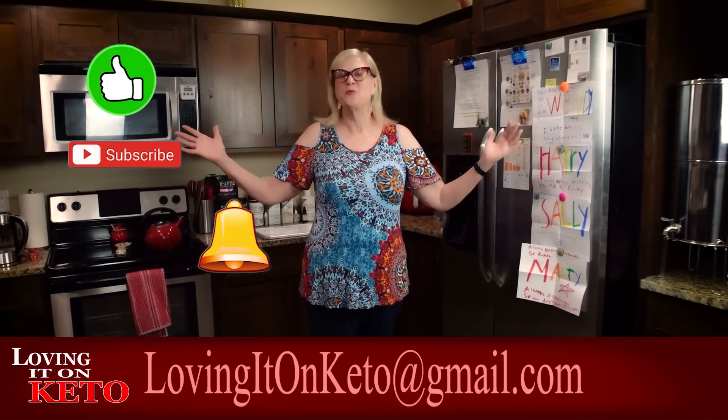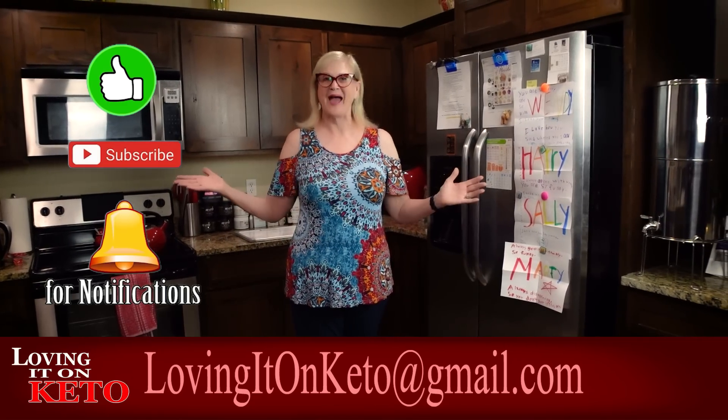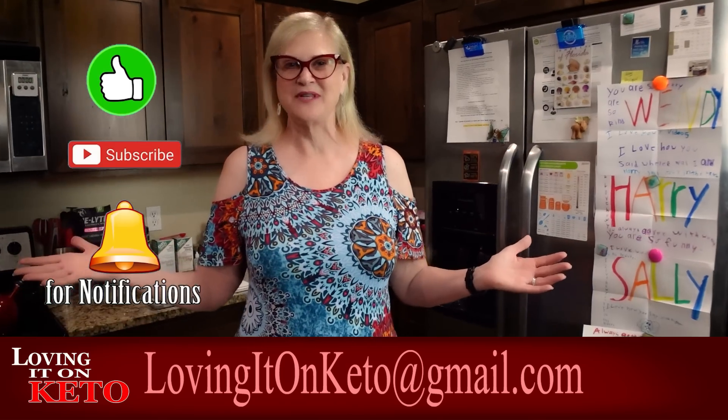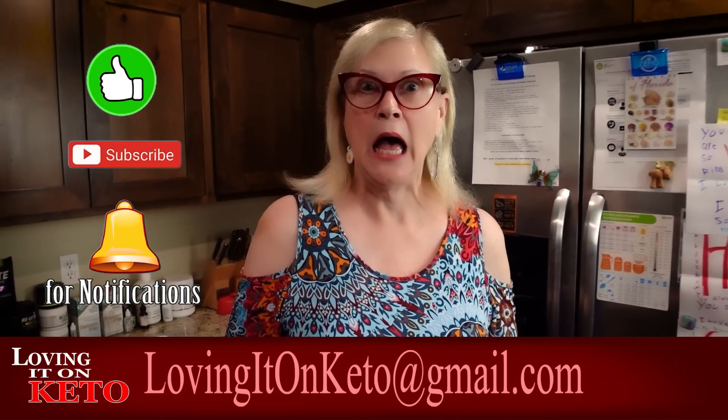Good morning! Welcome, all you new folks, and welcome back everybody to Loving It on Keto. I've been outside — Harry and I went out just to pull in the trash cans. It's already over 100 degrees this morning. It's supposed to get 110, like 113 — that means it's gonna be 114 about 5 o'clock, and that's in the shade. Craziness!